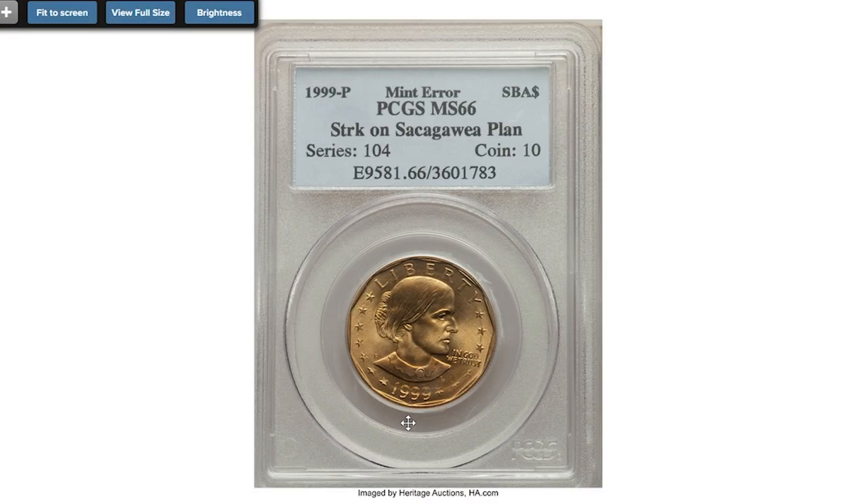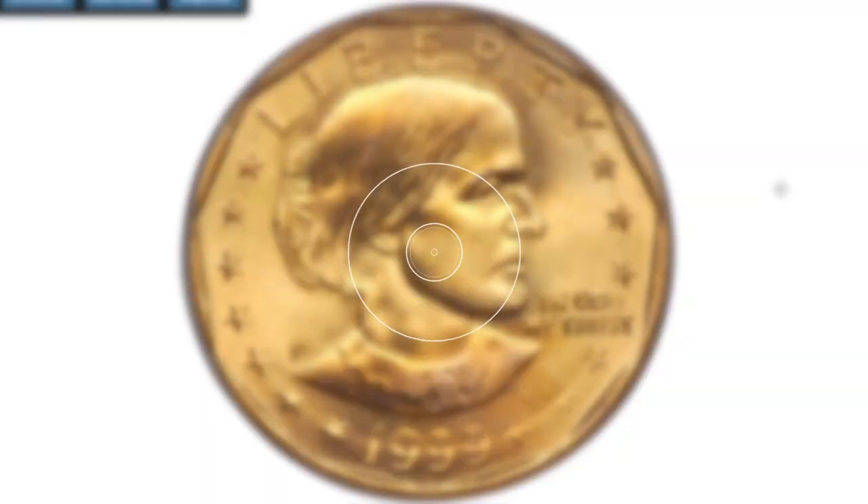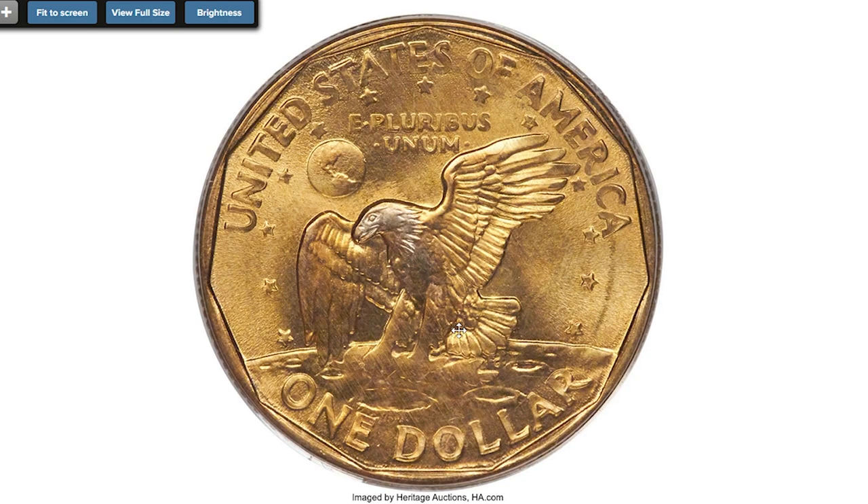Here is a 1999-P Anthony Dollar struck on a Sacagawea dollar blank, graded MS-66 by PCGS — an essentially pristine transitional wrong planchet error with booming cartwheel luster. The radiant orange-gold surface shows an occasional blush of olive-green color. Both Anthony and Sacagawea dollars were struck in 1999, though the latter were dated 2000.